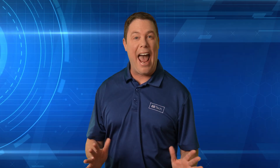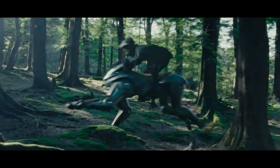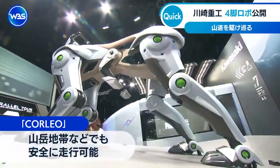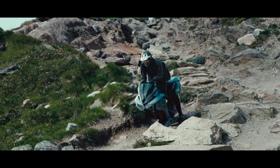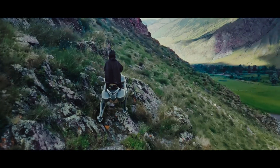What looks like half-machine, half-mammal is actually all beast. Kawasaki Heavy Industries has unveiled Corleo, a hydrogen-powered, four-legged, rideable robot. Inspired by agile animals like wolves and mountain goats, Corleo is designed as an all-terrain alternative to motorcycles. It climbs mountains,